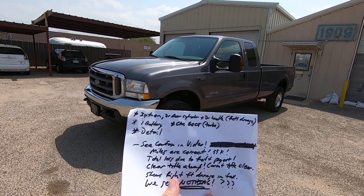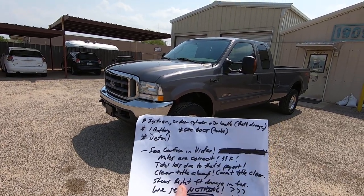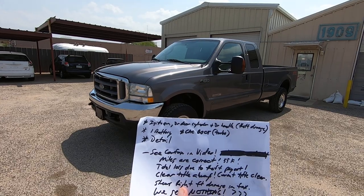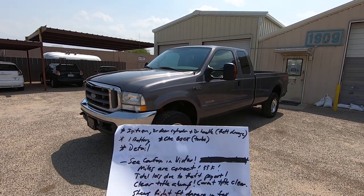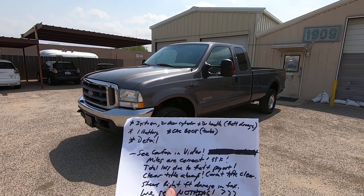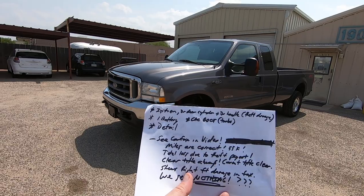What did we do to it? The thieves broke the ignition, broke the driver door lock cylinder and the handle. We had to replace all three of those. One battery is new, and the CAC boot — which is that little blue sleeve on the turbo pipes on top of the motor — had to be replaced. And we sent it to detail.